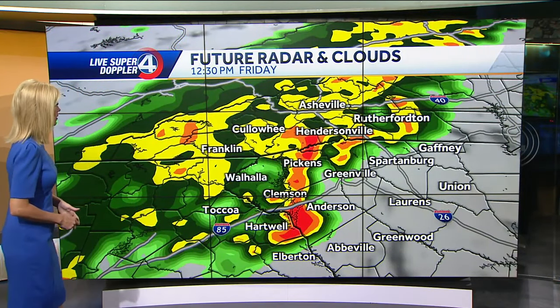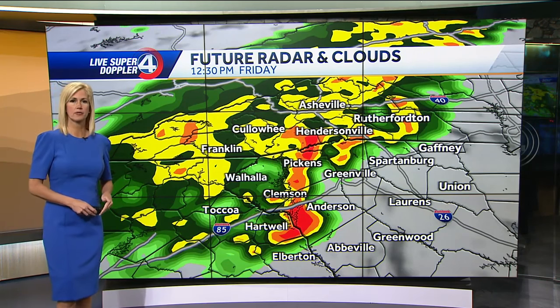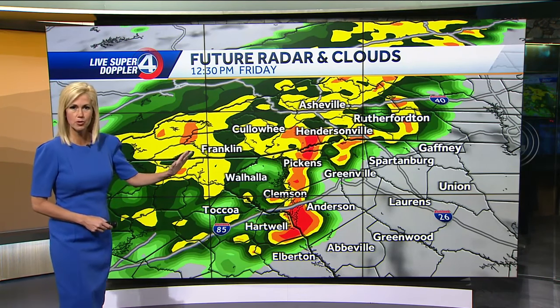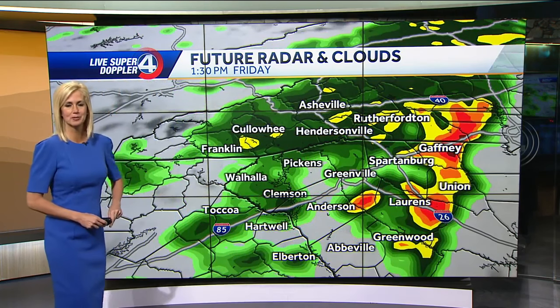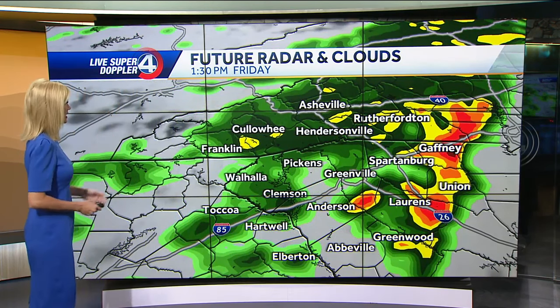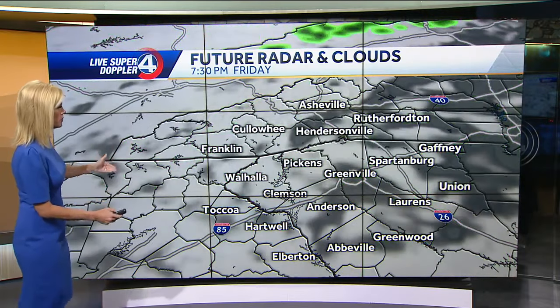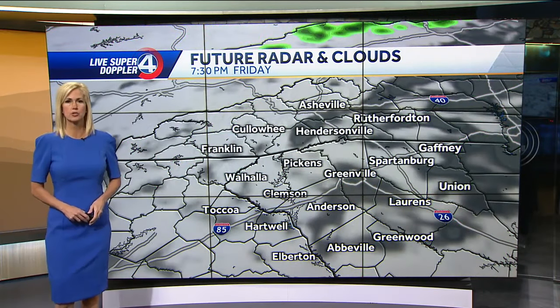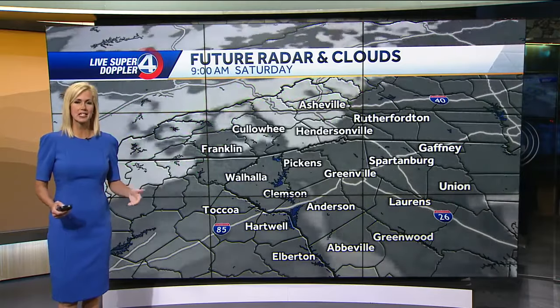Let's take a look at the timing on the rainfall. As we go into mid-morning, we'll start to see some of this rainfall begin to arrive, and then it kind of moves across the viewing area. From 11, 12, 1, 2 o'clock, some of those heavier rounds of rain and an isolated thunderstorm or two. Behind this, we'll see a few spotty showers this evening, but it should be tapering off by then, setting the stage for a mainly dry Saturday.